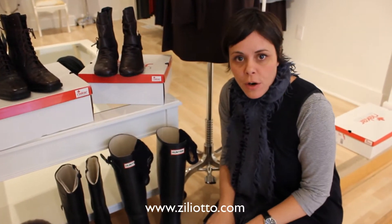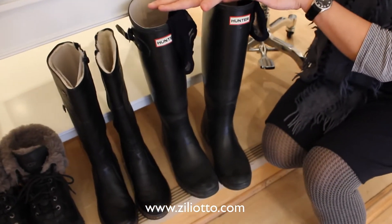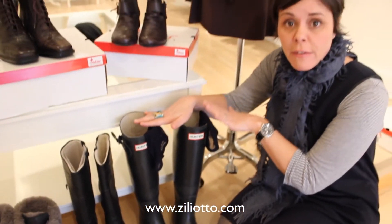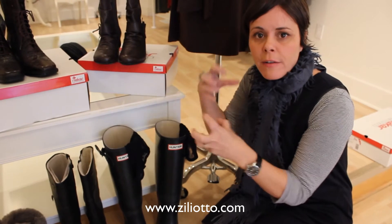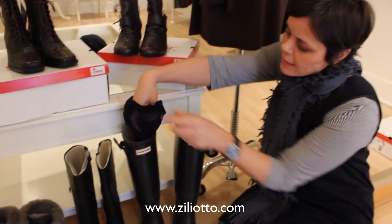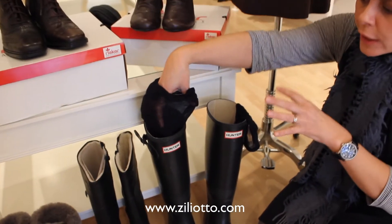I thought I'd start with the Hunter boot. Most people own these by now, which is great — the Wellington. Part of the reason why they're so great is because they really do look good with everything. They look great with a skinny jean, they look really pretty and fun with dresses, and great with skirts. A nice way to add a little bit of difference to them is putting them with a knee sock type thing, and you can do this over another stocking. Really cute.